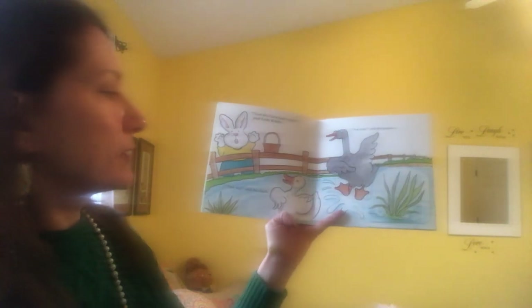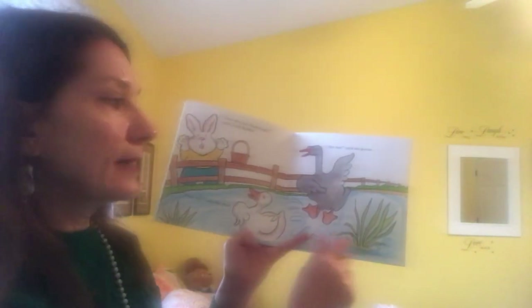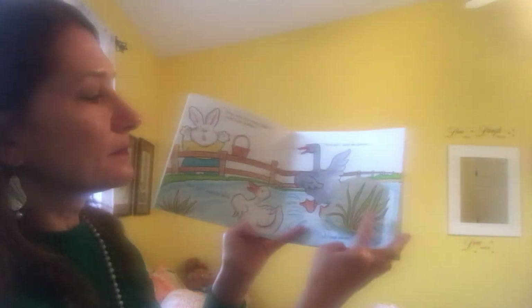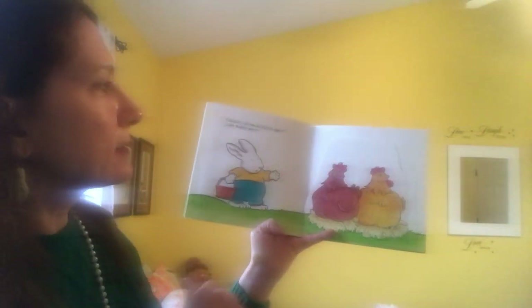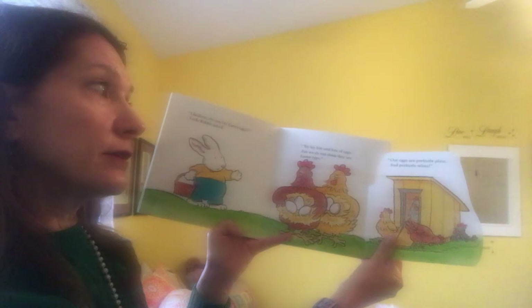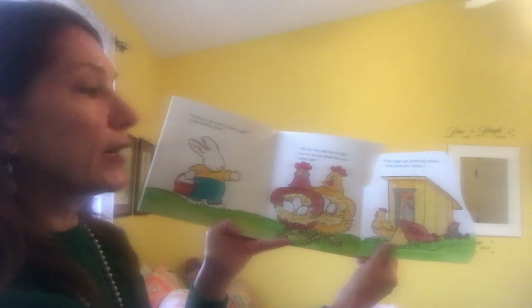Then who lays Easter eggs? cried little rabbit. Not me, said the duck. Not me, said the goose. And not me, said the frog. Chicken, do you lay Easter eggs? little rabbit asked. We lay lots and lots of eggs, but we do not think they are Easter eggs. Our eggs are perfectly plain white.